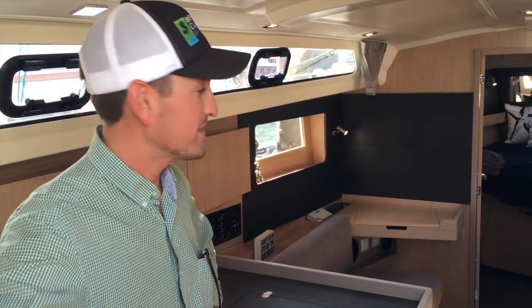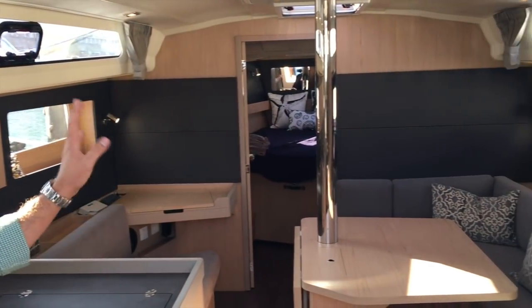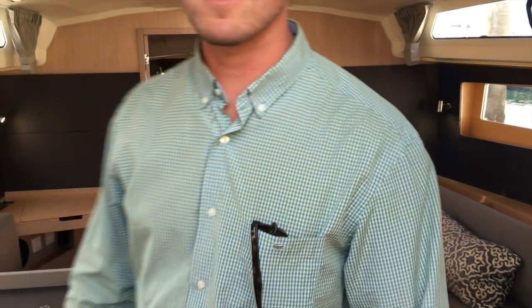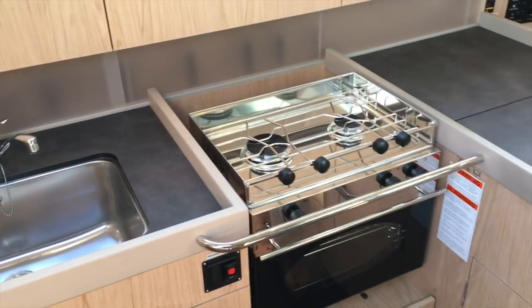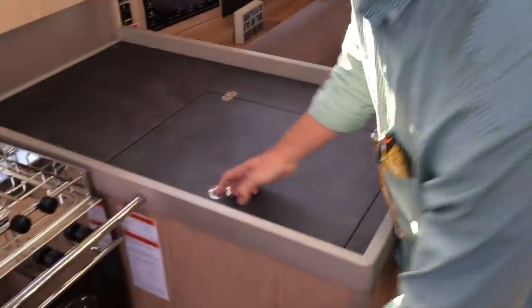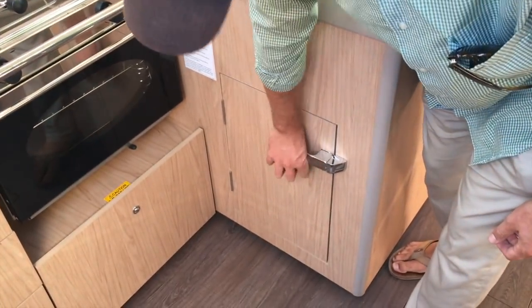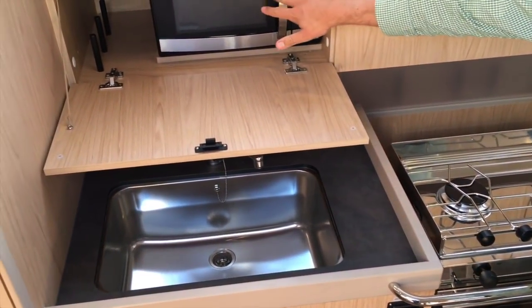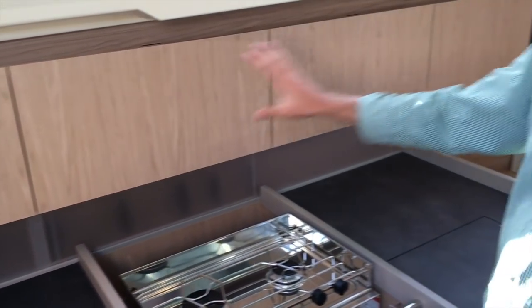Welcome to the interior of the Oceanus 41.1. This boat has the new light oak interior and it's a three-cabin, two-head version. Starting with the galley, which is just inside on the port side when you come down the companionway — there's a large stainless steel sink, gimbal stove and oven, and a very large refrigerator that's both top-loading and front-loading. This is brilliant for quick access to beverages or items on the bottom. There's great storage throughout, including a microwave with storage next to it and plenty of storage below and along the top of the galley.